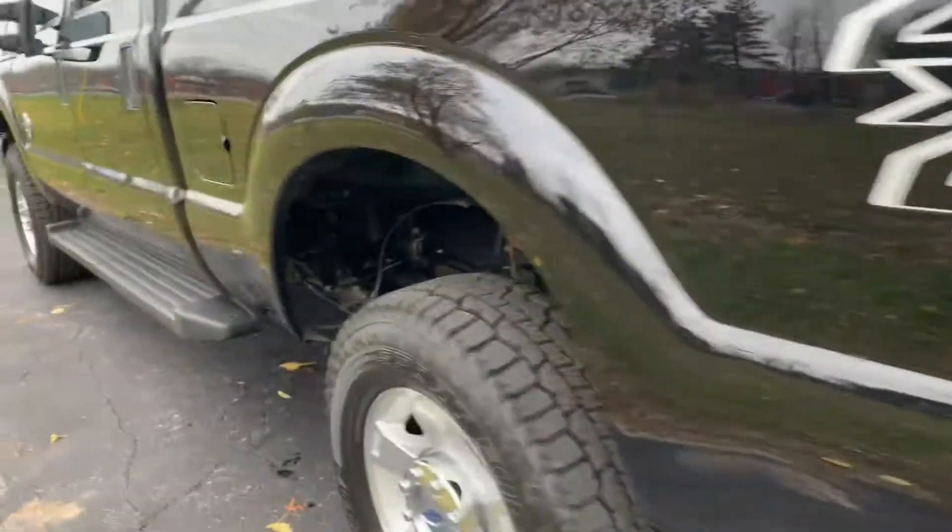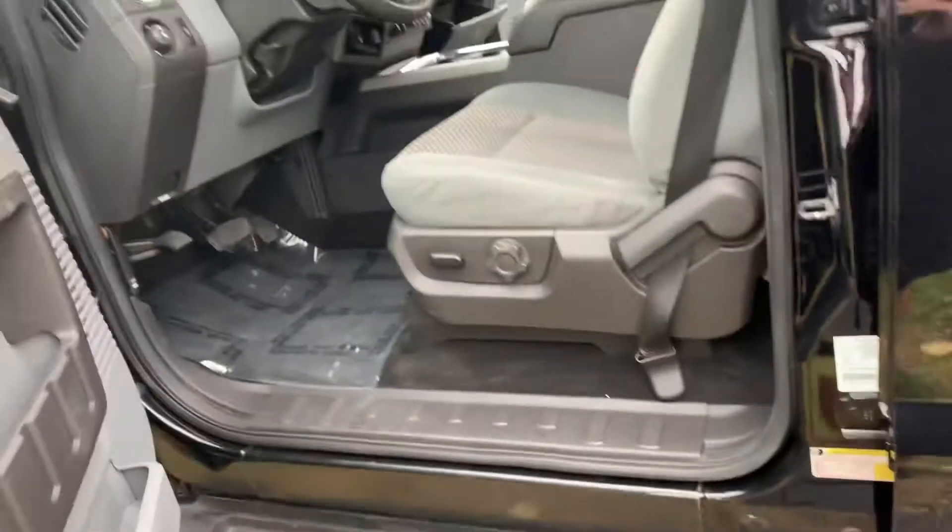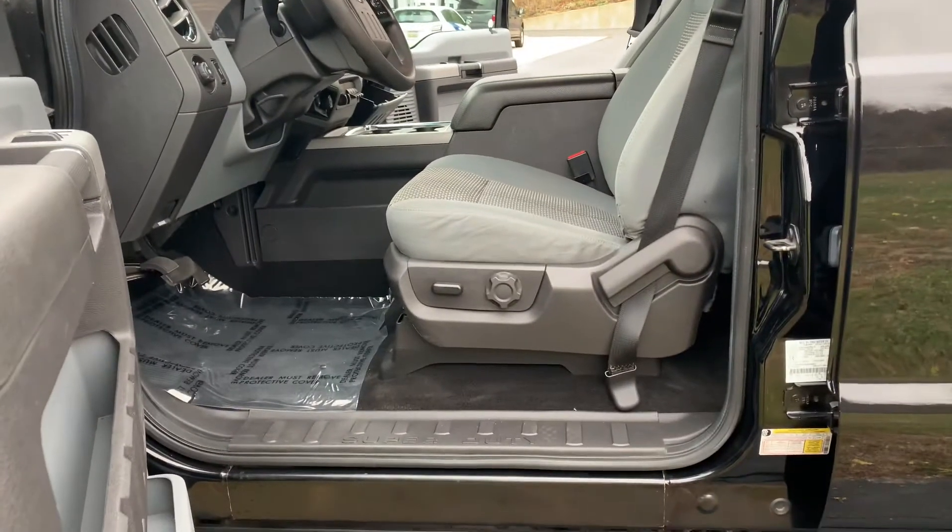Tailgate flex step. No dings, no scratches. This is as clean of a super duty as you want. $39,995. Absolutely beautiful.